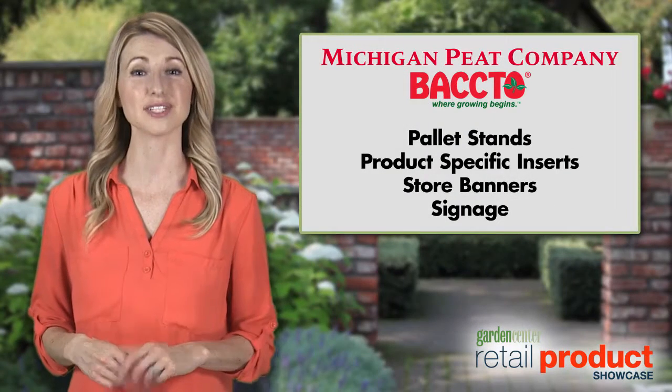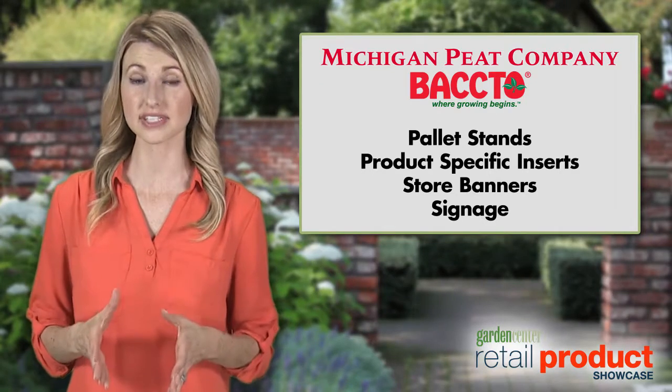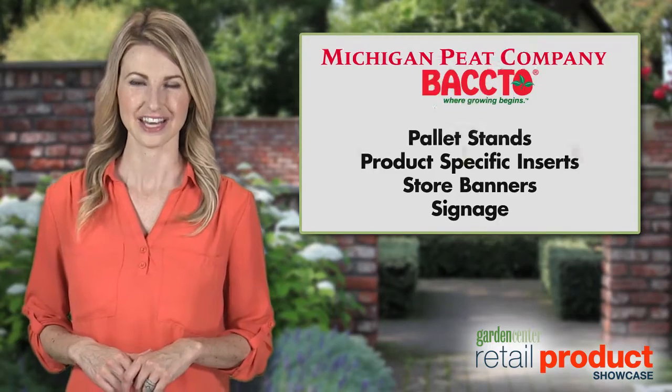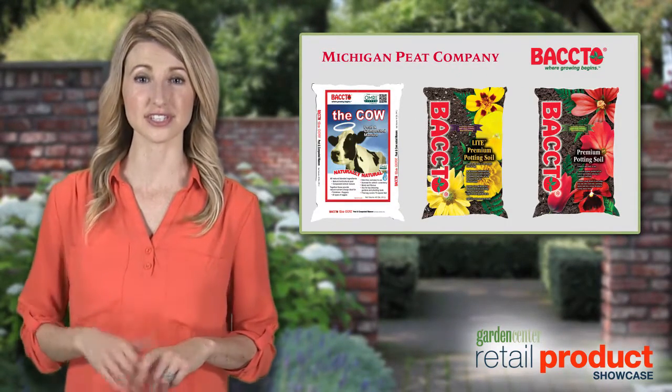Michigan Peat offers pallet stands and product-specific inserts for all Bacto products, along with store banners and signage.